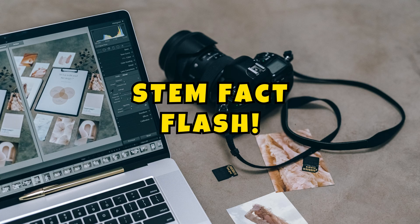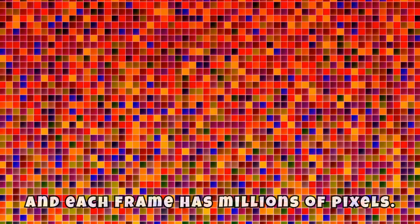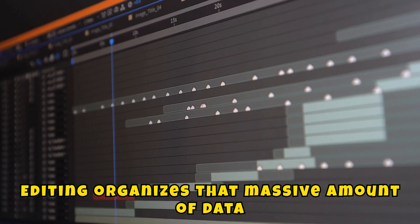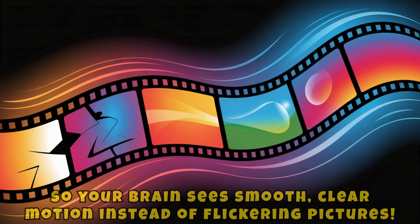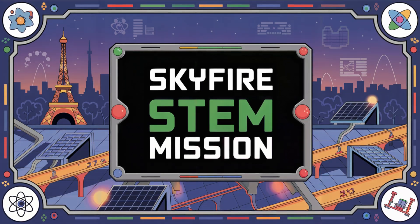STEM Fact Flash: one minute of HD video is made of over 100,000 frames, and each frame has millions of pixels. Editing organizes that massive amount of data so your brain sees smooth, clear motion instead of flickering pictures.